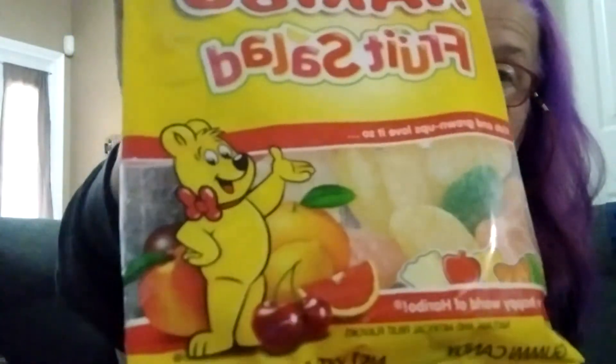Then we have Haribo fruit salad candy. Looking forward to these. There's grapefruit flavor — yes, there is. There's cherry, orange, grapefruit, lemon, passion fruit, and peach. It's all backwards for you guys, I think, but yeah — good stuff.